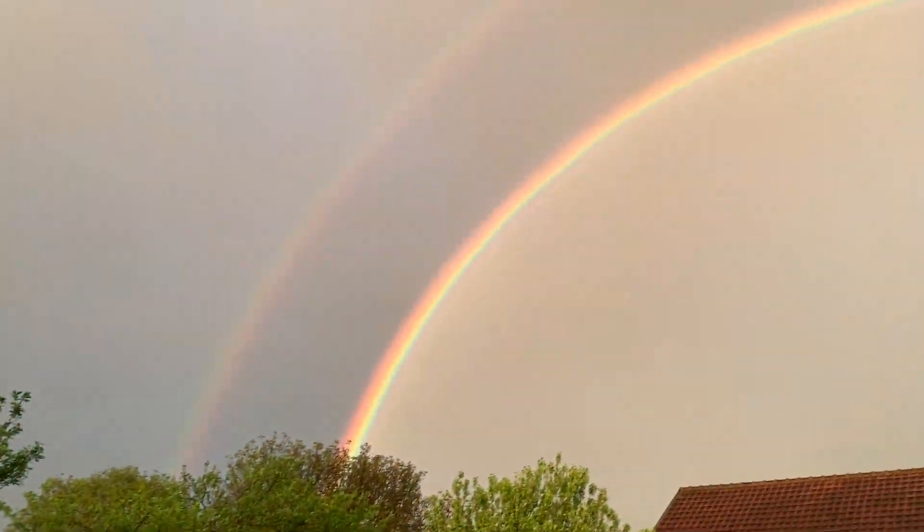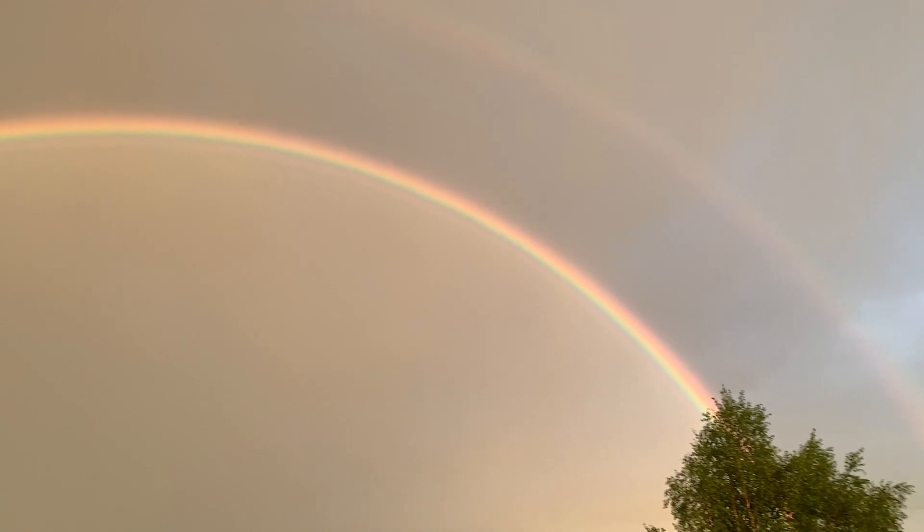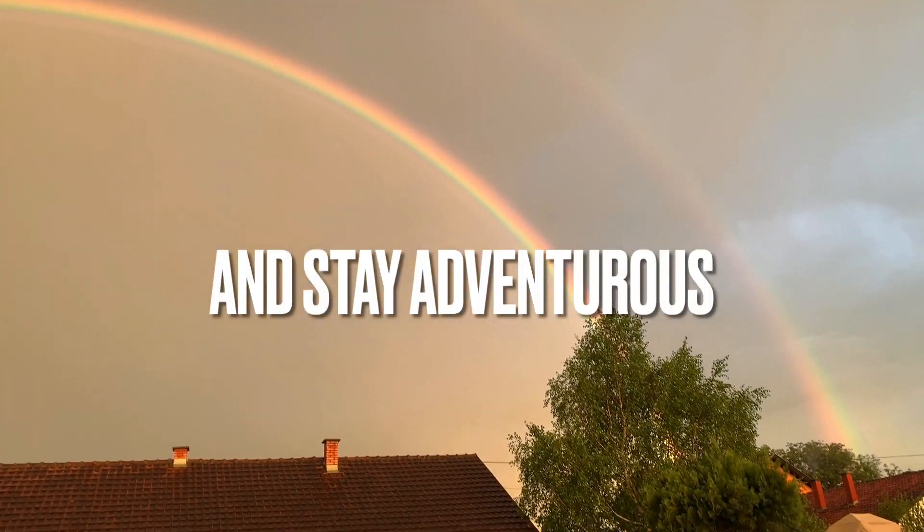Alright adventurers, I hope you enjoyed this amazing adventure of walking three hours through Duboka cave. Stay tuned for more adventures from Serbia. And as always, stay healthy and stay adventurous!